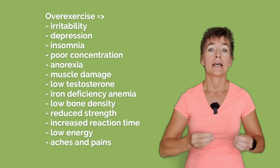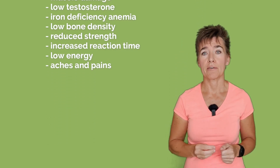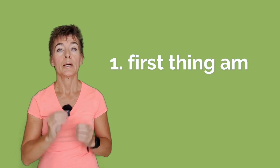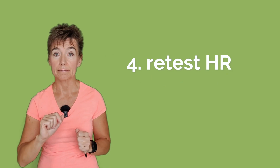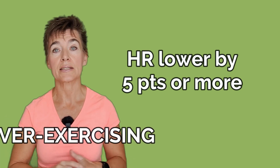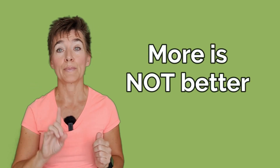Over-exercising can also cause insomnia, irritability, and even mess up your physique. So please do yourself a favor: periodically check your heart rate. Measure your resting heart rate first thing in the morning before you get out of bed — do it for a few days. Then stop exercising for another few days or maybe a week and test your resting heart rate again. If the heart rate goes down by at least five points, you were over-exercising. In such case, adjust your exercise schedule, because when it comes to exercise, more is not better.